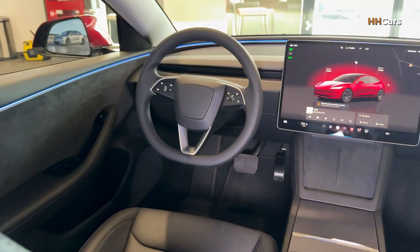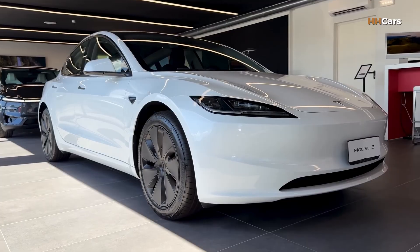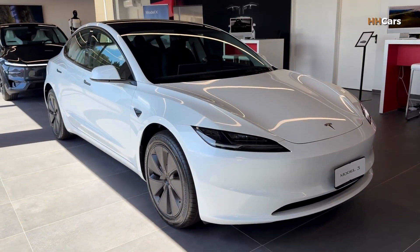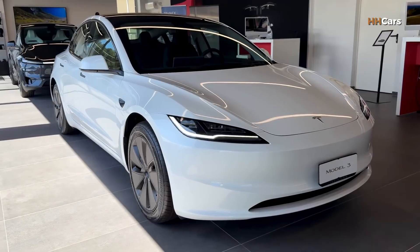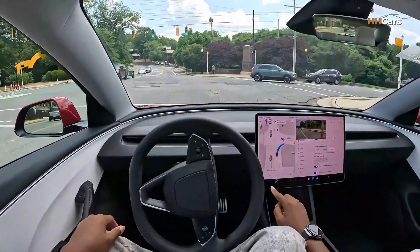The long range rear-wheel-drive version can now travel up to 750 kilometers — about 465 miles — on a single charge with smaller wheels. This is one of the best numbers in its class.